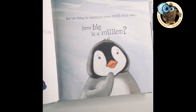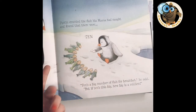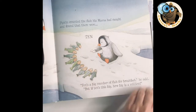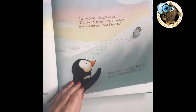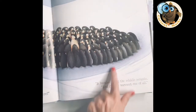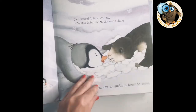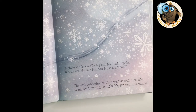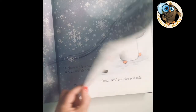Pipkin is a little penguin who wants to find out how big a million is. He goes to ask his mum, and she points out ten fish to him. He says that's quite a big number but it's not as big as a million, so he goes off on his journey to try and find a million. He comes across a hundred penguins in a huddle, and also a thousand stars, but he's still not satisfied.